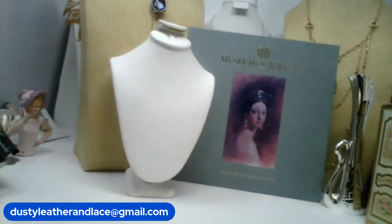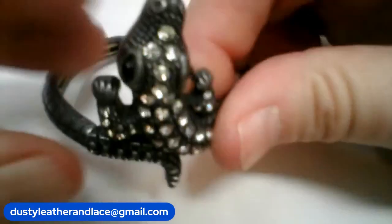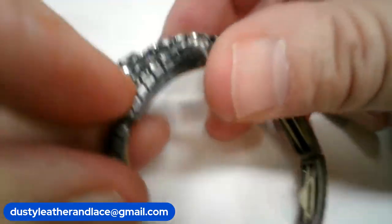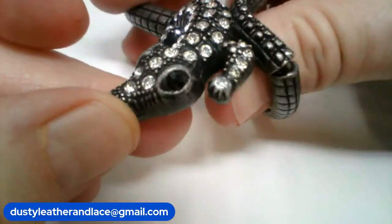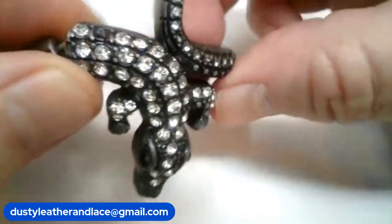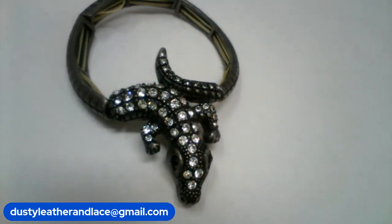Number fifteen is a really cute stretchy bracelet in a nude beauty color — it's an alligator that wraps around your arm. He's got rhinestones on his back and black rhinestone eyes. Really cute stretchy bracelet and he is number fifteen, $12. That was my three.